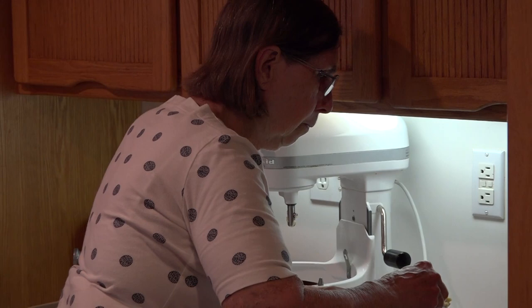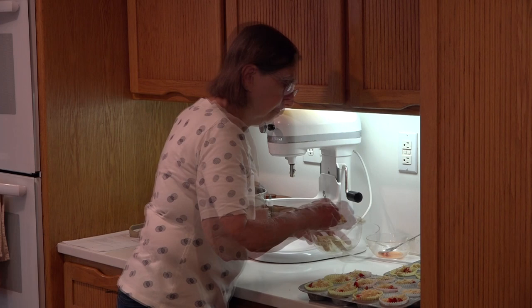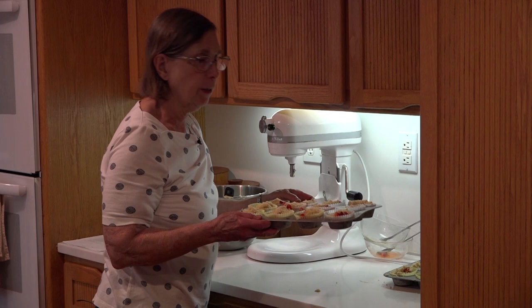This type of topping is often used on a coffee cake — sometimes it has nuts, sometimes it does not, and this does not. These will go into a 350-degree oven for about 25 minutes.